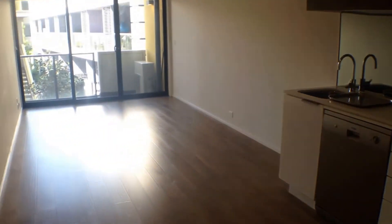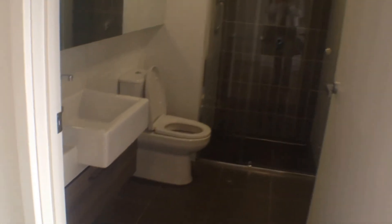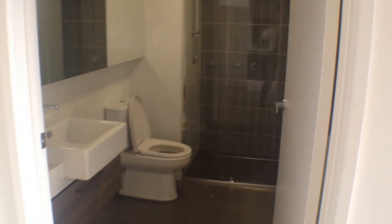To our left we've got our main bathroom and our bedroom. Our bathroom comes with toilet, shower, vanity and European laundry.